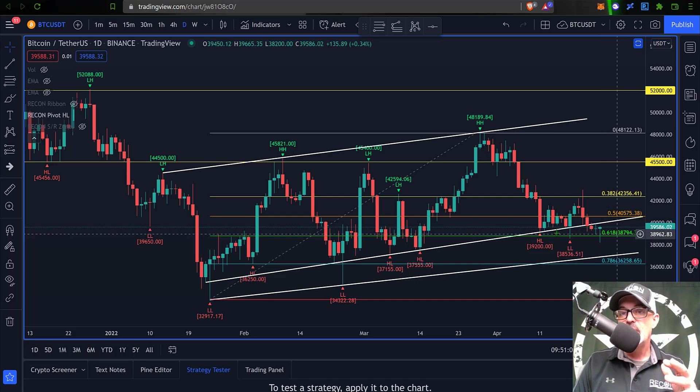Some of the key Fibonacci levels I'll be watching on the daily chart: the 618 level has acted as support recently and that is around 38,800. If the 618 level can hold, then we're more than likely looking at resistance at the 50 level, which is going to be around 40,500 to 600. The real meaningful resistance level I'll be keeping an eye on is the 382 level, falling in around 42,400 — no surprise, that was also a level we were looking at on the weekly chart. So 42,500 is resistance; looking for support at 38,800. After that we're more than likely looking back down towards this 786 level, which would come in at 36,200 for support.